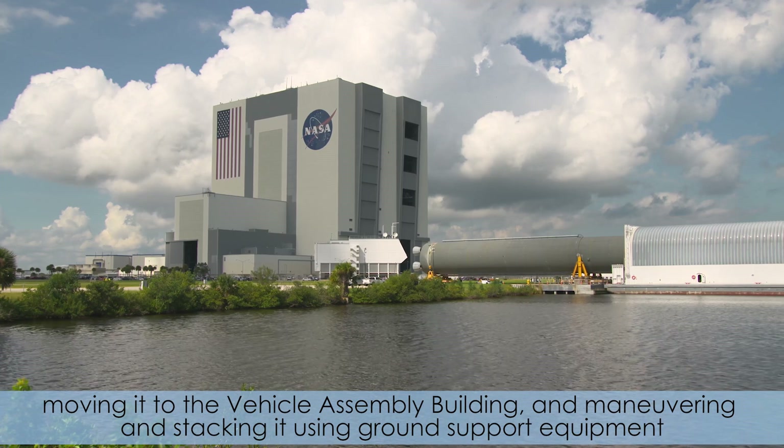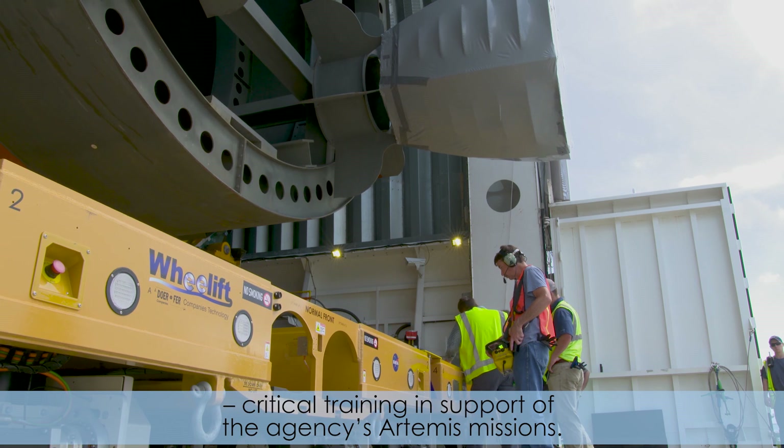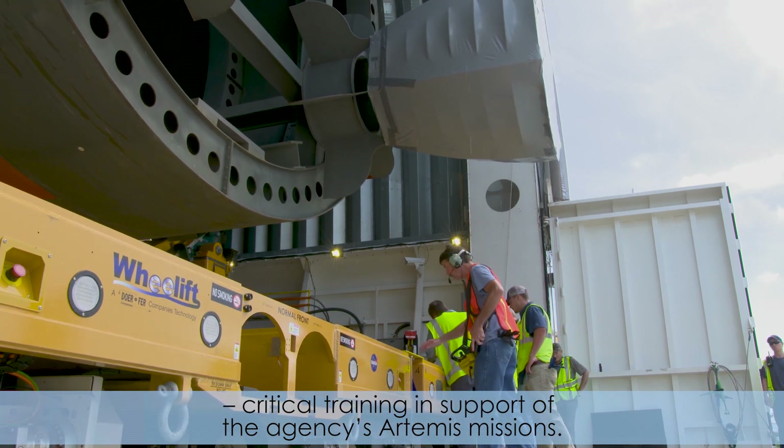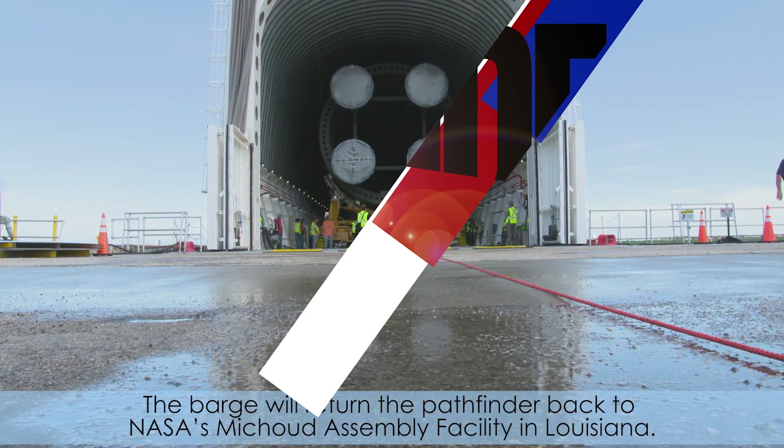moving it to the Vehicle Assembly Building, and maneuvering and stacking it using ground support equipment — critical training in support of the agency's Artemis missions. The Barge will return the Pathfinder back to NASA's Michaud Assembly Facility in Louisiana.